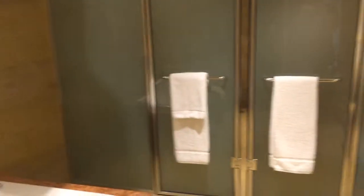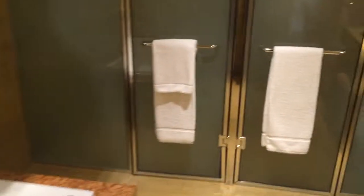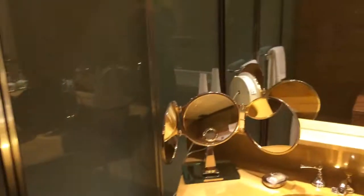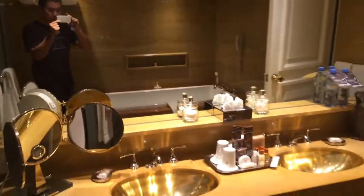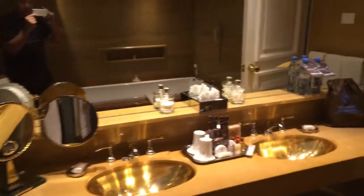This is the restroom. This is the jacuzzi jetted tub. Double basin sink. There's also a standing shower.